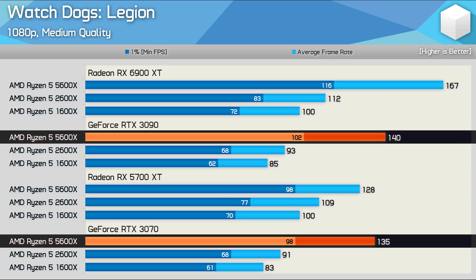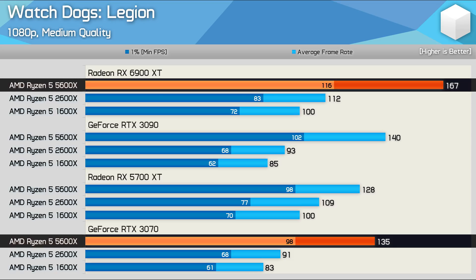We see that the 5600X only allowed for a 4% performance increase when upgrading from the 3070 to the 3090, and you'd probably expect to see a much greater margin. However, with the 6900 XT we're looking at a 24% performance increase from the RTX 3070, and this also suggests an overhead issue with the GeForce GPUs.